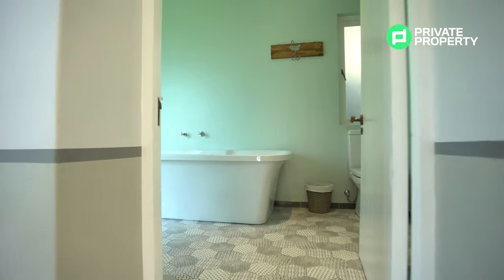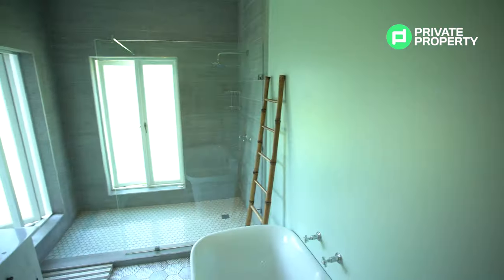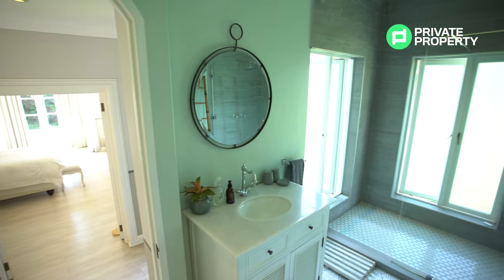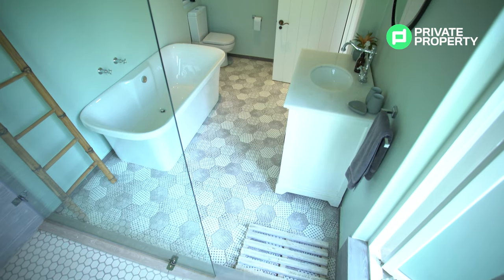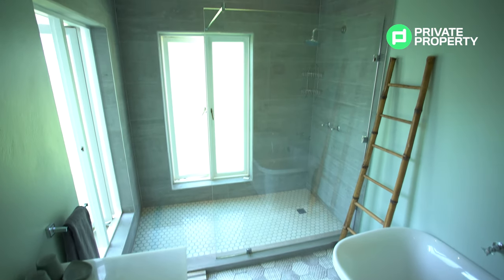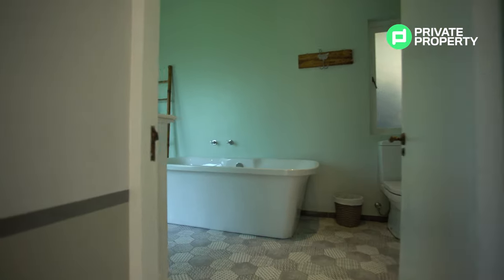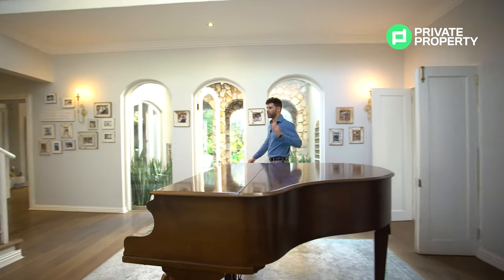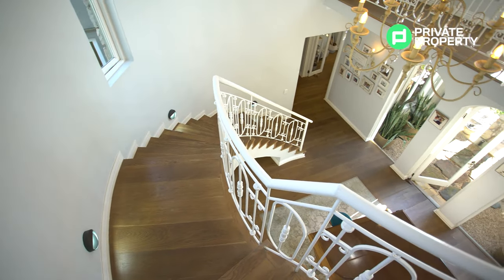Your downstairs guest bedroom has its very own bathroom, all sectioned off in your own guest wing. That bathroom has beautiful tiling throughout as well as a walk-in shower, a single vanity with marble top, undercounter storage, and one of those incredible floating bathtubs that we see so often. Your toilet is not a hidden system toilet but has really quality finishes with that soft-close lid. So there we go — guest wing explored.